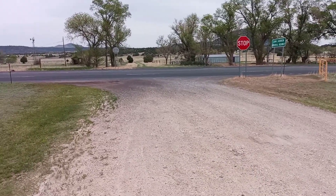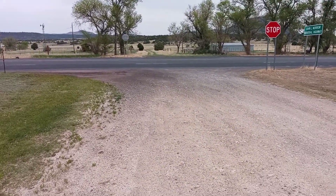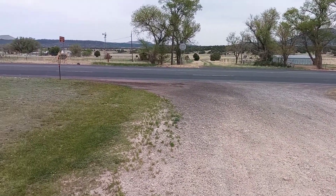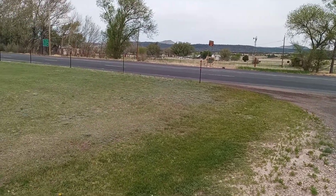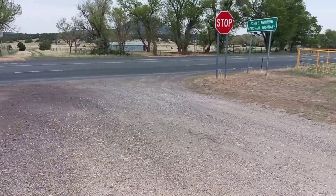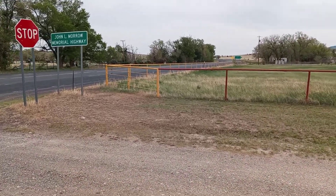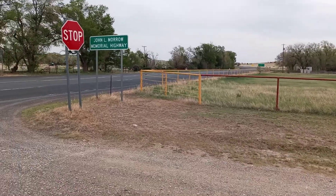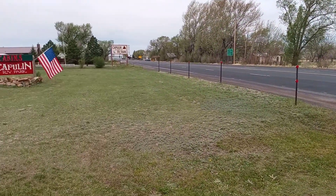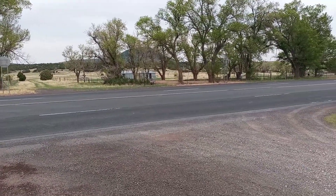We landed up here in Capulin, New Mexico. Just thought we'd do a quick mini video every once in a while instead of those big grand productions. We're right up against the main highway, Highway 64, coming out of the border of Texas — Tex Line, Texas — about 70 miles to the east, and headed towards Raton to the west, about 25 miles. Through the trees you can see the Capulin Volcano.